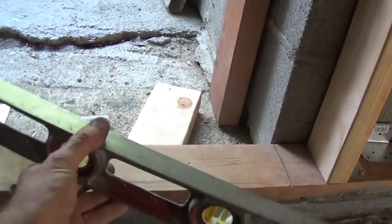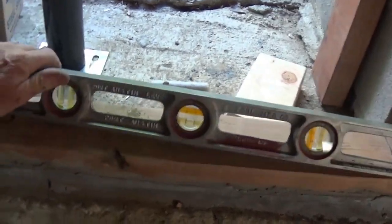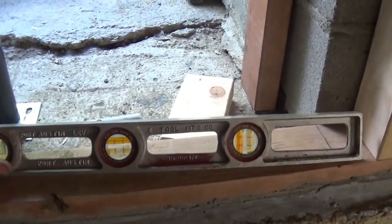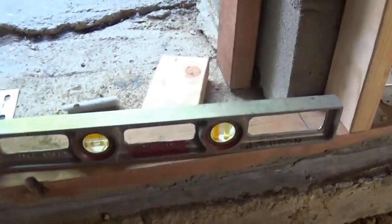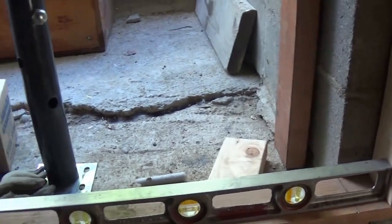My dad's initials and name are on it — it's a Port Austin Level Tool Manufacturing Company level from Michigan, which is where my dad was from. I'm exhausted. Thanks for watching, thanks for subbing — hope you get your projects done. Take care.